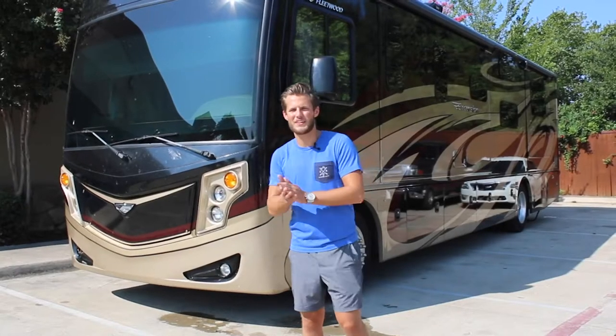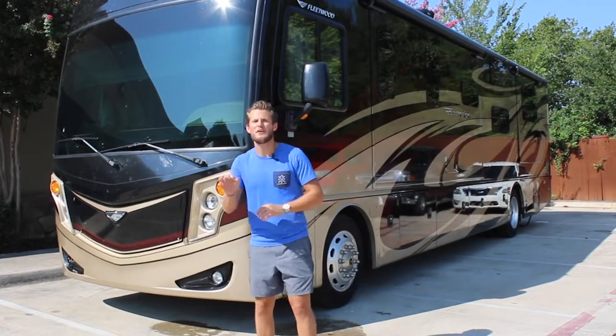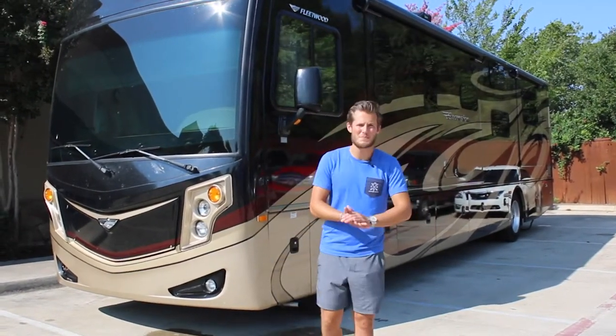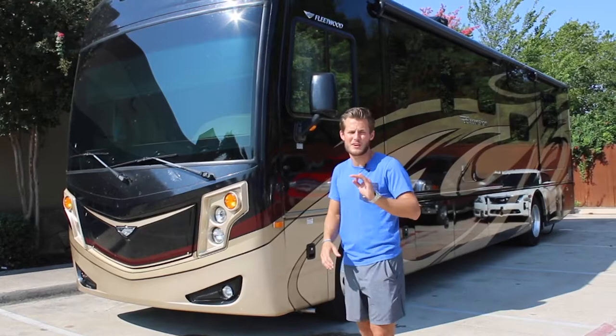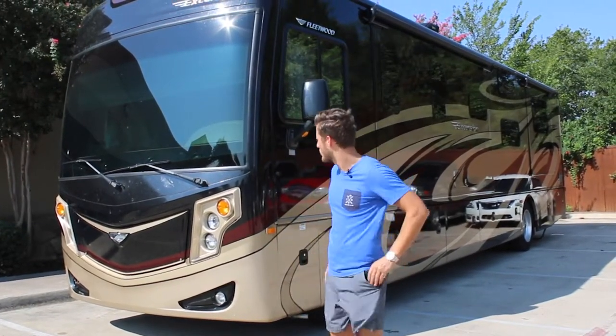My name is Michael, and today we're going to be looking at this 2016 Fleetwood Excursion 35E. It offers a 340 horsepower Cummins diesel pusher engine. Most of these Fleetwood Excursions come with a 300 horsepower, but the 2016 came with a 340 horsepower motor.